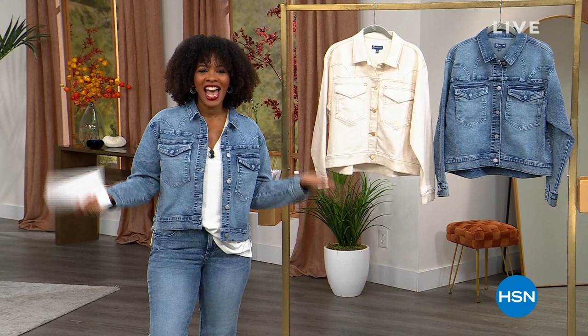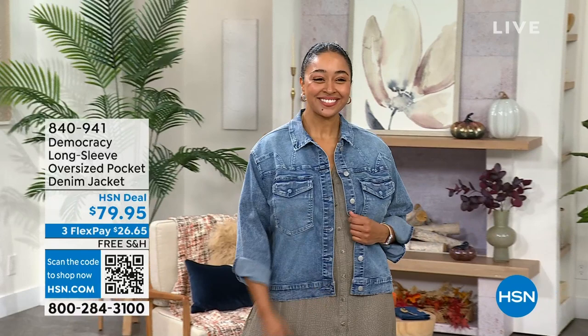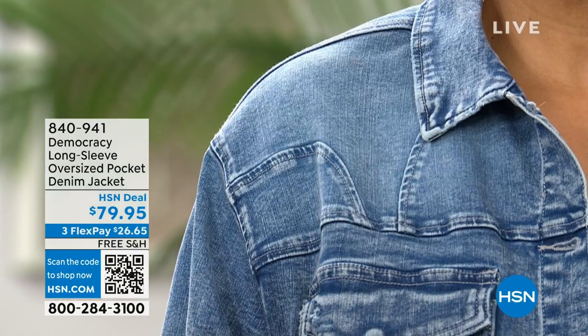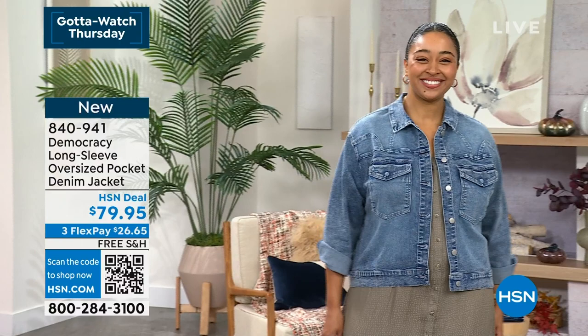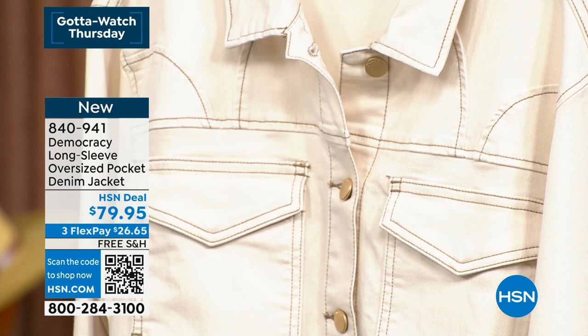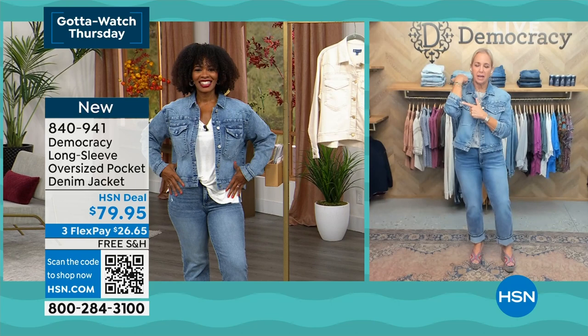Back from break - I'm Tamara Hooks, and we're talking Democracy fashion. Still available: the boyfriend jeans, the shirt dress that many are shopping for, and the great turtleneck from the start of the hour. Now let's talk about the long sleeve oversized pocket denim jacket. You've seen lots of denim jackets, but this one is styled and designed so beautifully and comfortably. It comes in light blue vintage and birch. New today, in sizes extra small to 3X. Karen is wearing it with the sleeves pushed up; the host kept them long.